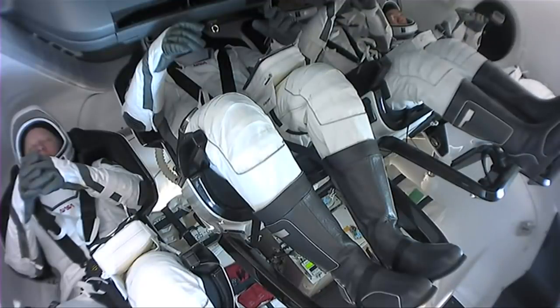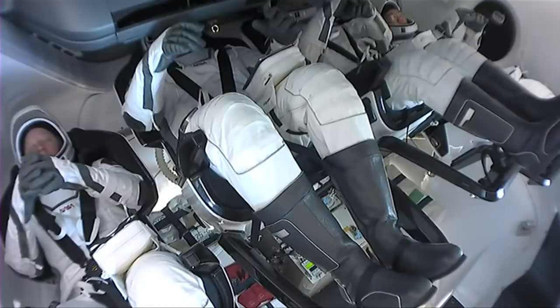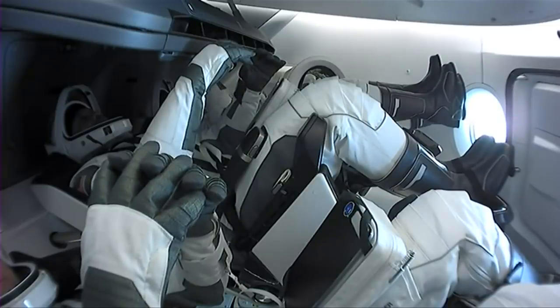These four crew members are scheduled to splash down in just about two and a half hours. Looking forward to welcoming them home after six months aboard the International Space Station. The team recently donned their suits — in about 15 minutes they're going to perform suit leak checks, closing their visors to make sure there are no leaks. In case of a depressurization event, the suits inflate and provide a habitable environment.